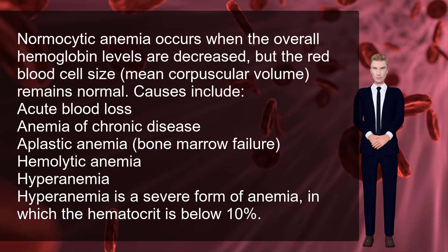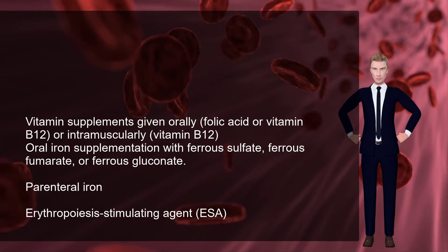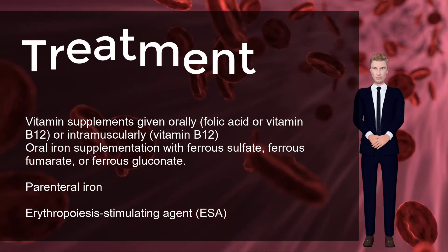Hyperanemia is a severe form of anemia in which the hematocrit is below 10%. Treatment for anemia depends on cause and severity.